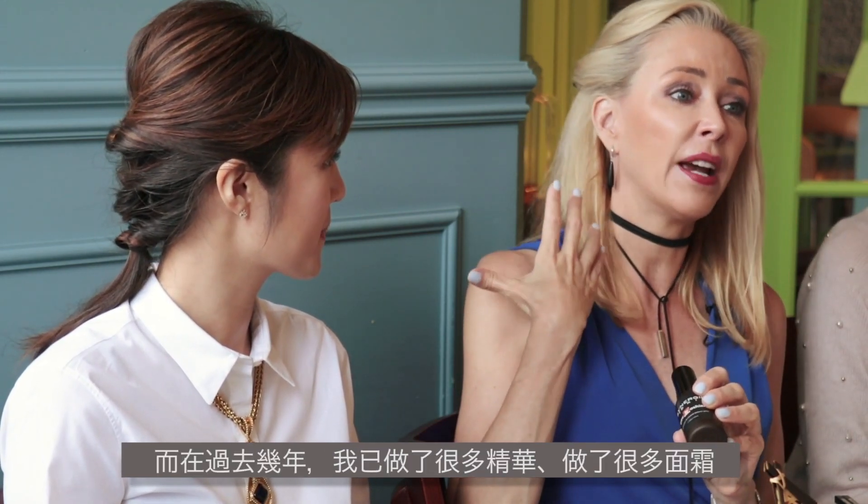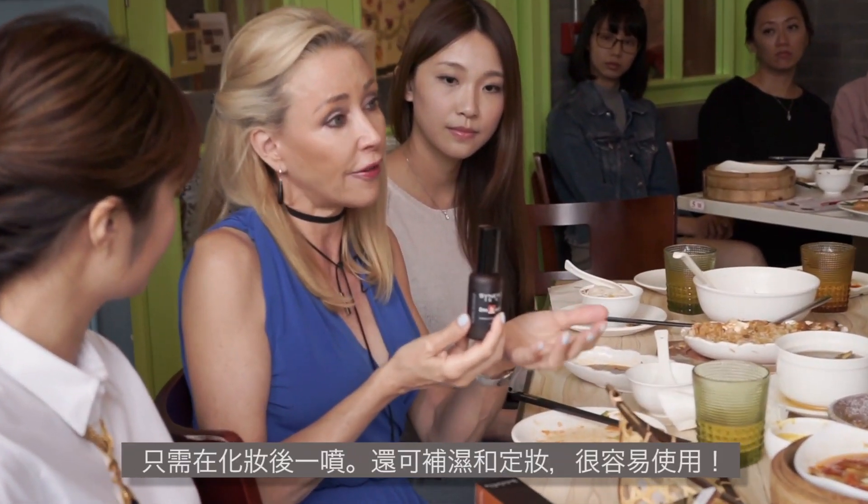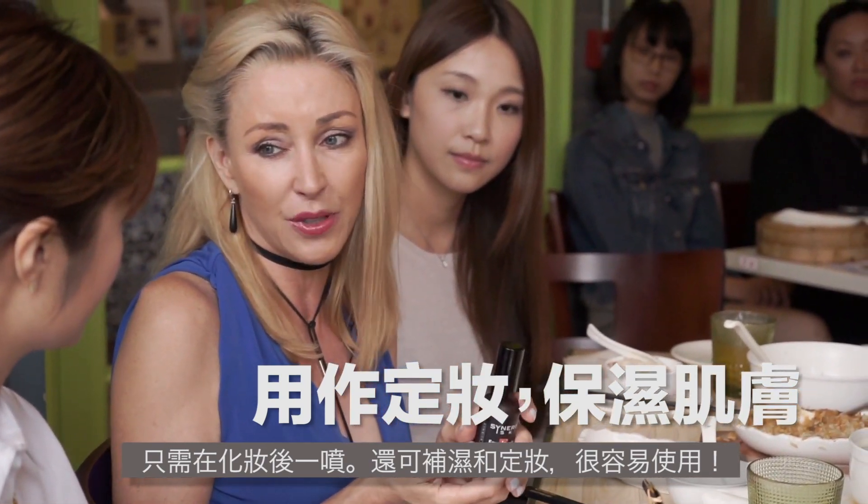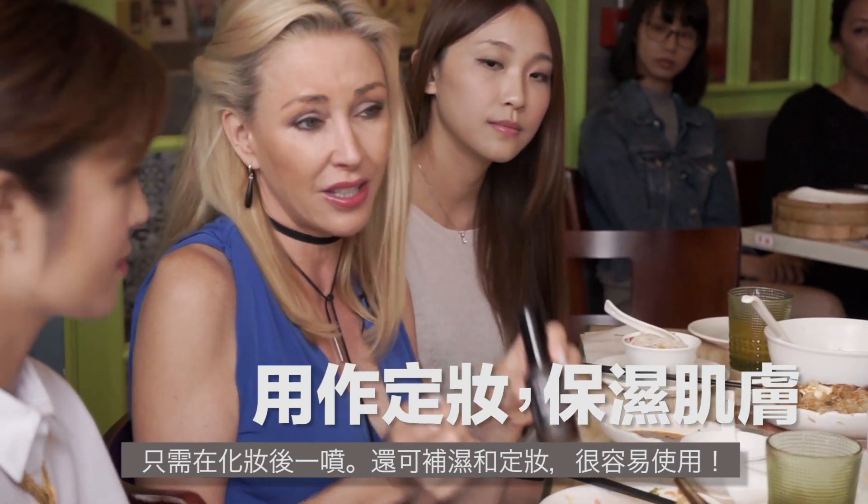The minute I saw these ingredients, I thought: I need both of them in one product. I've made serums, I've made many moisturizers over the last few years. I needed something different — not too many layers. So I thought, perfect — a spritz that you just put over your makeup. It also hydrates and sets your makeup as well. So easy to use.